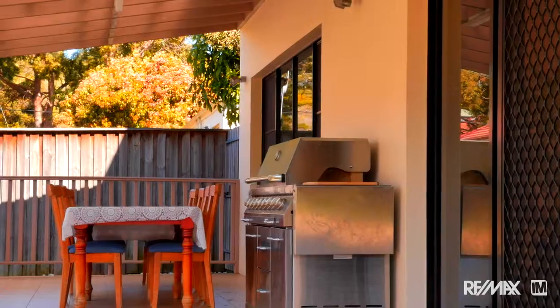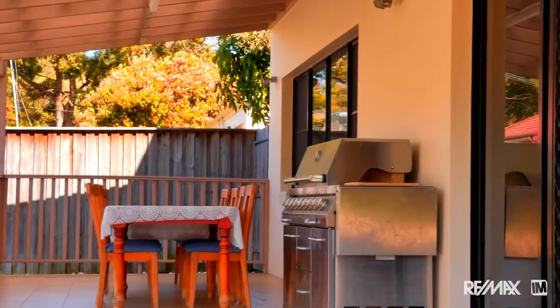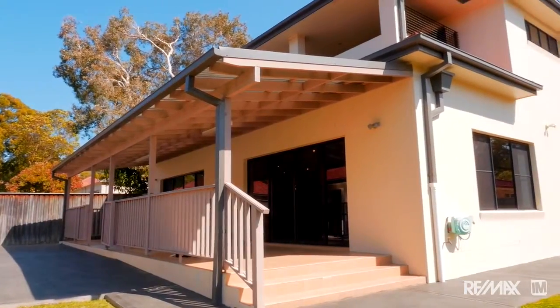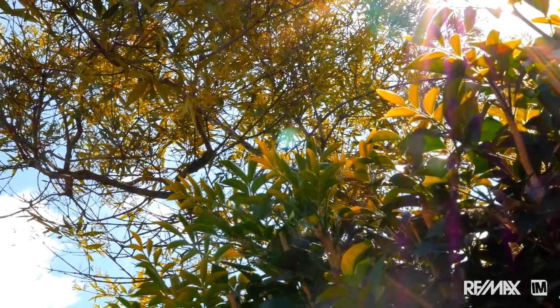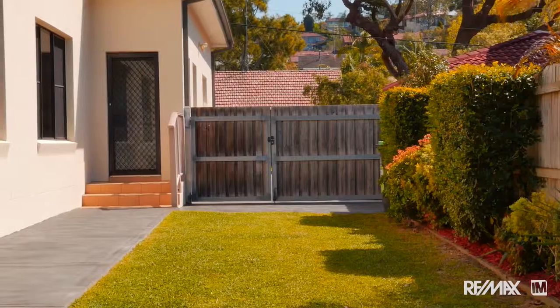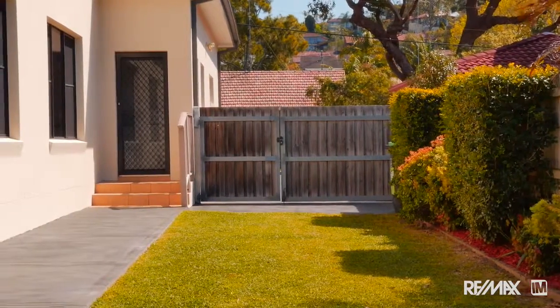Outside downstairs there's a large covered entertaining area that would amply accommodate 10 or 20 guests. The grounds are immaculately maintained, the garden is enclosed and sunny, and of course the position here in Bix Road is just so fabulously convenient.